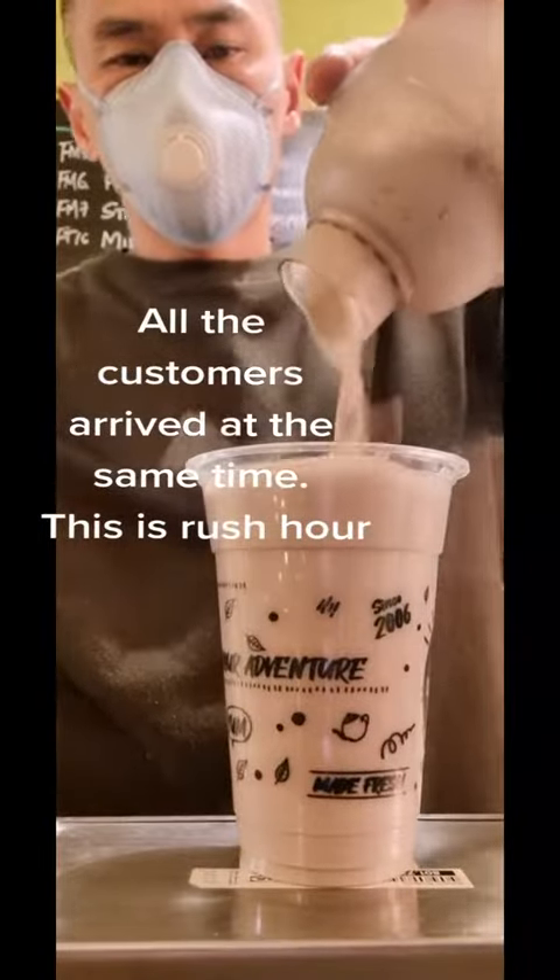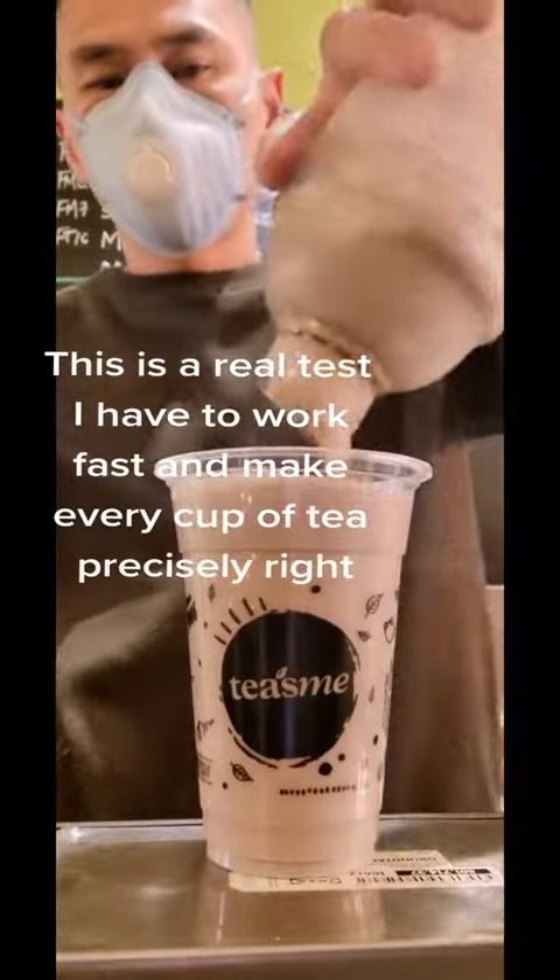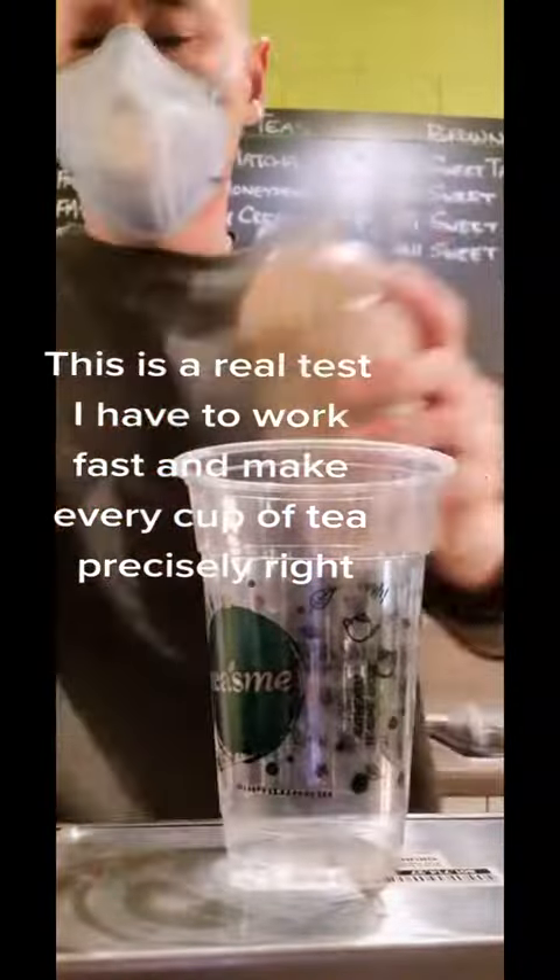All the customers arrived at the same time. This is rush hour. This is a real test. I have to work fast and make every cup of tea precisely right.